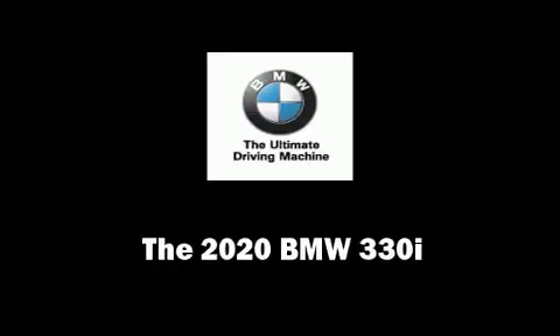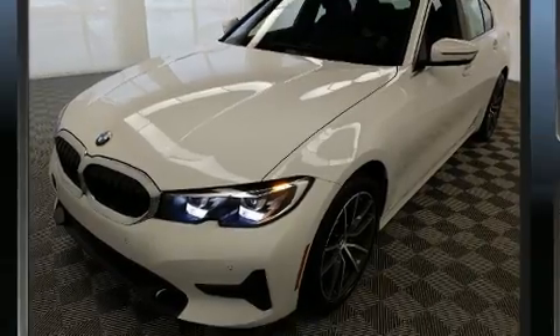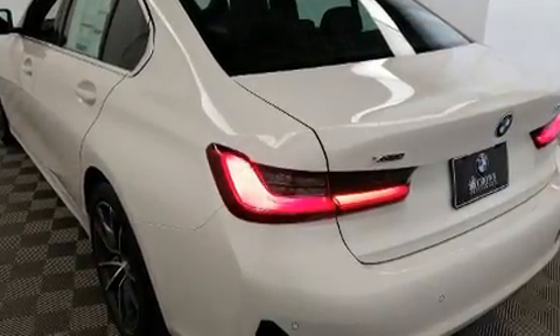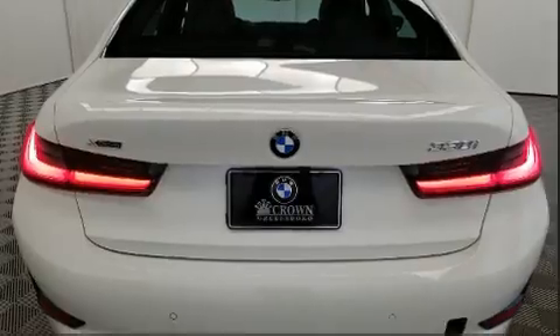Discerning drivers will appreciate the 2020 BMW 330i. Under the hood you'll find a four-cylinder engine with more than 200 horsepower, and for added security, dynamic stability control supplements the drivetrain. The engine breathes better thanks to a turbocharger, improving both performance and economy.